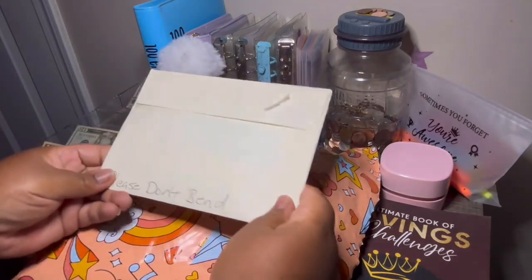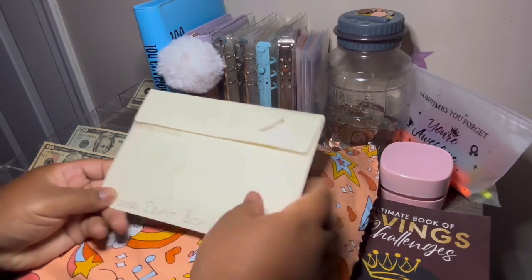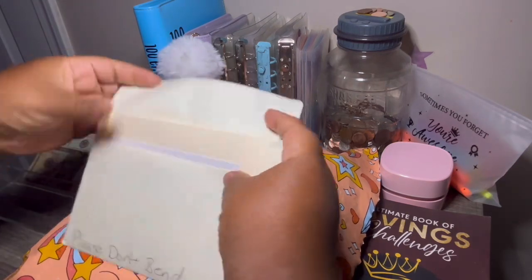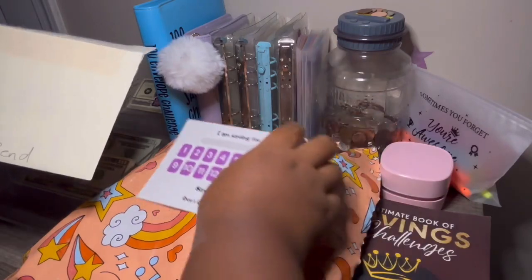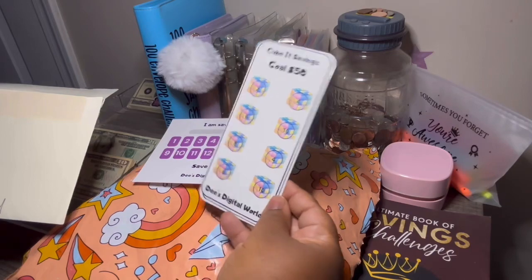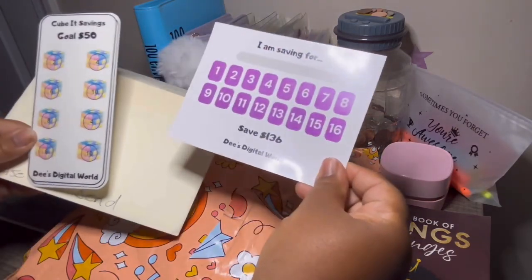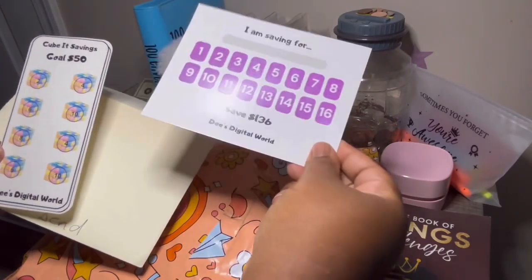I'm not going to flip it over because I didn't scribble anything out, but this is from It's D. She collaborated, and I ended up winning her prize, which she sent me — I opened it because I was nosy. I did get this Qubit save, $50, and then I also got this from her as well, which I saved 1 through 16, $136.